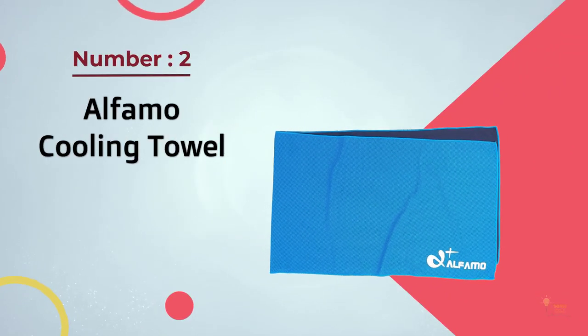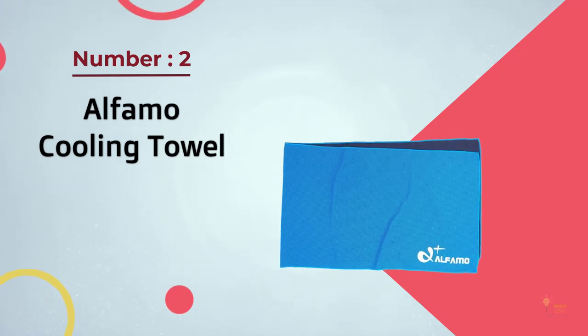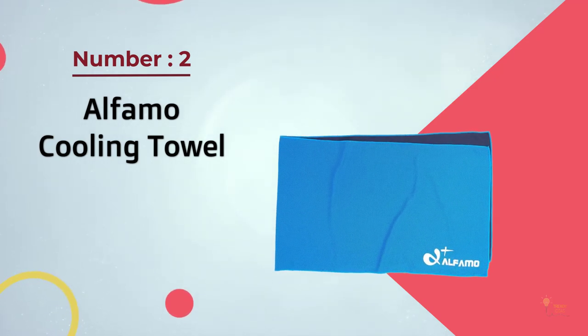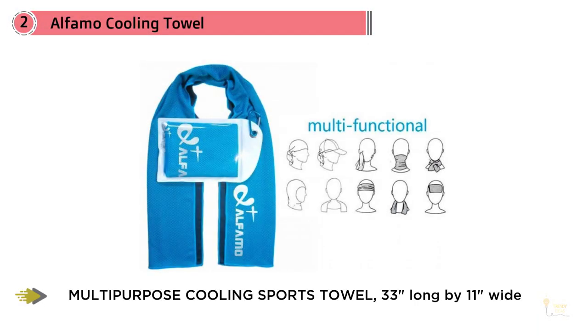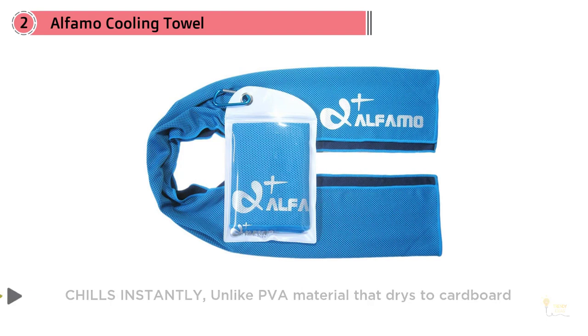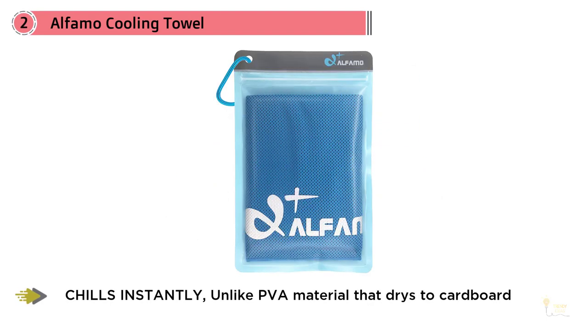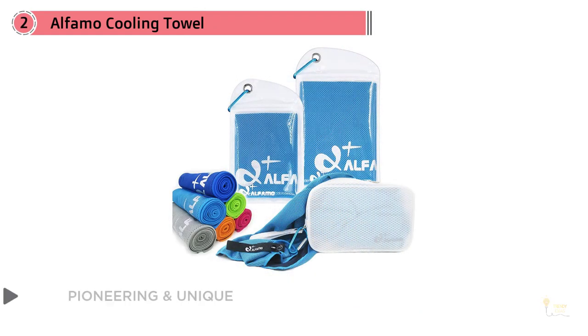Number two: Alfamo Cooling Towel. The Alfamo cooling towel is one of the most affordable yet highest quality cooling towels available. It stays cool for up to three hours and is capable of reducing your body temperature up to 30 degrees. Its extra long length makes it extremely versatile, and hyper-evaporative breathable mesh is what makes this towel so effective.